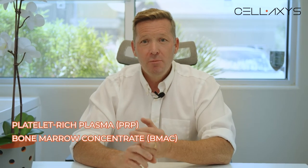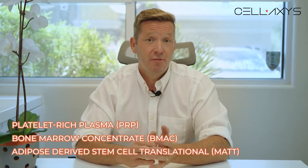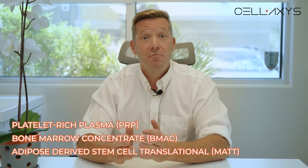There are three main regenerative procedures, called orthobiologics — that's the technical term. The three main procedures are PRP, or platelet-rich plasma; bone marrow concentrate, or sometimes called BMAC; and adipose-derived stem cell transplant, often called MAT.